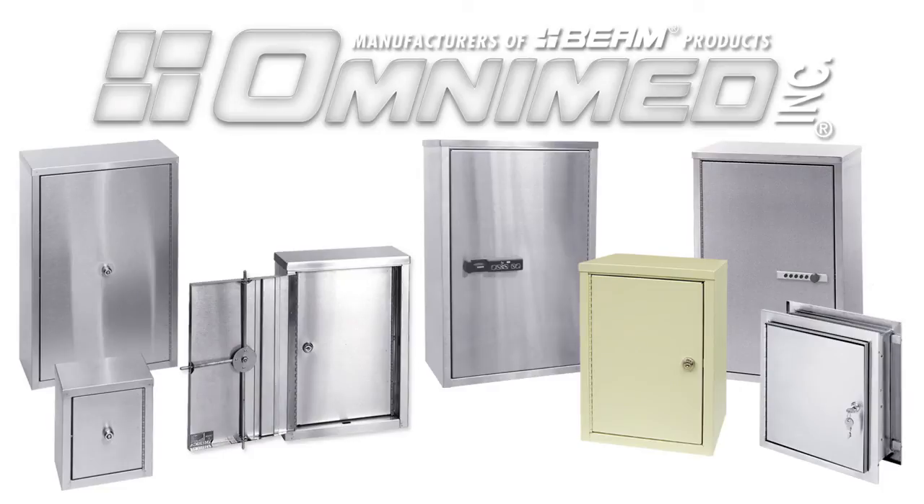OmniMed cabinets can be customized to accommodate customer needs. Different lock options such as wafer, flat key, push button combination, and audit digital locks are available. In addition, powder coated cabinets can also be customized to match interior decor. Our superior construction and multitude of options makes OmniMed narcotic cabinets the right choice.